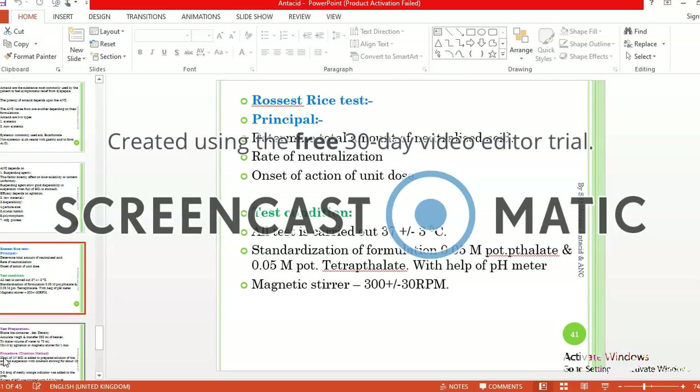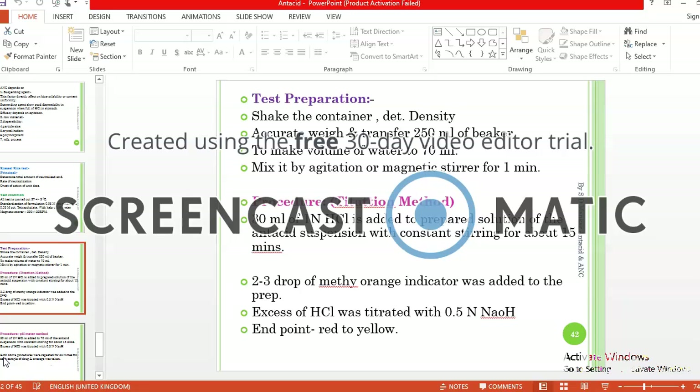The ANC is determined with the help of the Rossett-Rice test to determine the total amount of neutralized acids and the rate of neutralization, as well as the concept of unit dose. The test condition requires 37 plus or minus 3 degrees Celsius. The formulation is standardized with 0.05 molar potassium phthalate. The RPM of the magnetic stirrer is 300 plus or minus 30 RPM. The container is shaken to determine density, then accurately weighed and transferred into a 250 ml empty beaker, and volume is made up to 70 ml and mixed by agitation or magnetic stirrer for 1 minute.